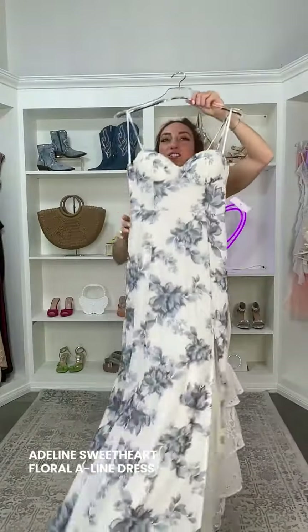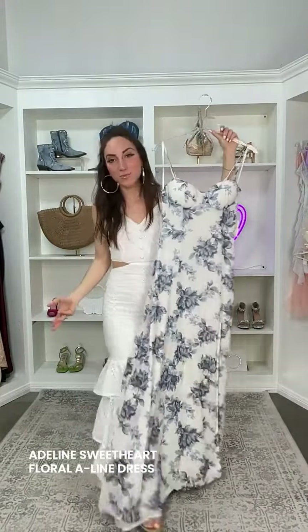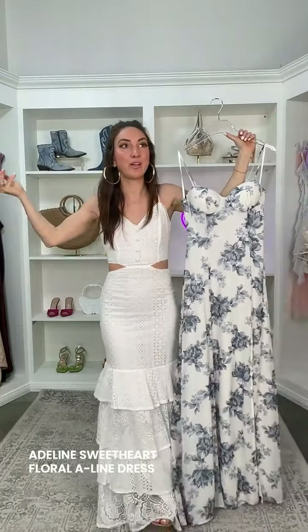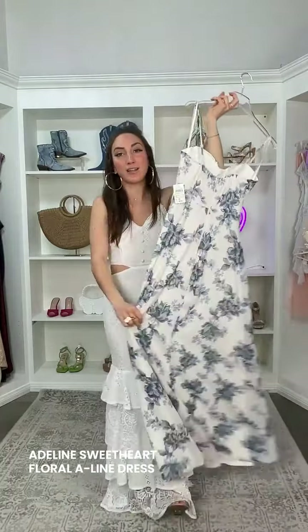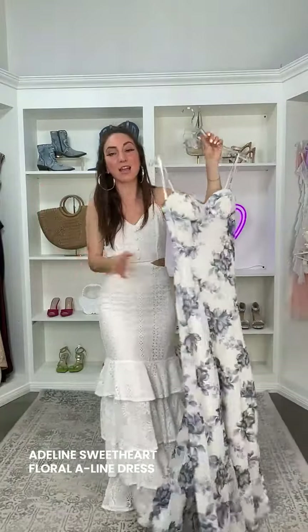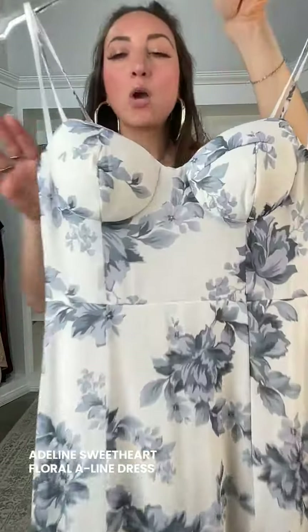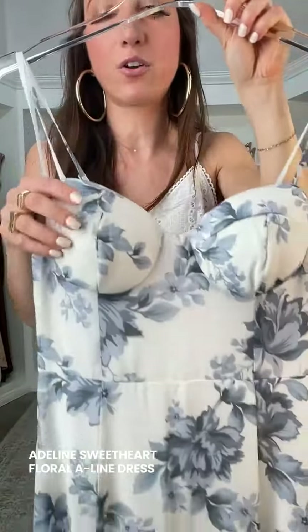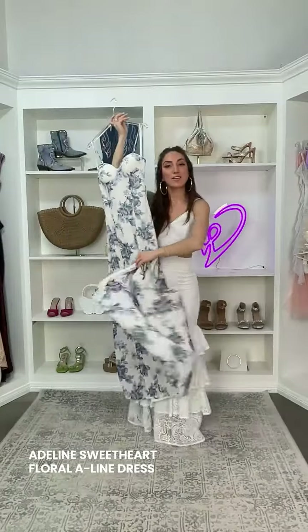This is the Adeline Sweetheart Floral A-Line Formal Dress. The beauty about this one is it can be worn to a formal event, graduation, a really nice brunch, or wine tasting — anything and everything. We've got this stunning floral blossom print on top of our chiffon fabric, which is really soft. I love the neckline. You're going to have the padded bust so you don't need to worry about wearing a bra. And it also has a sun slit, which is nice and airy.